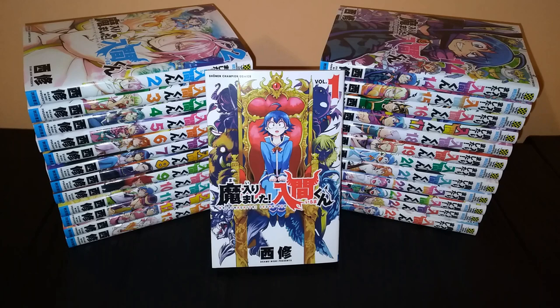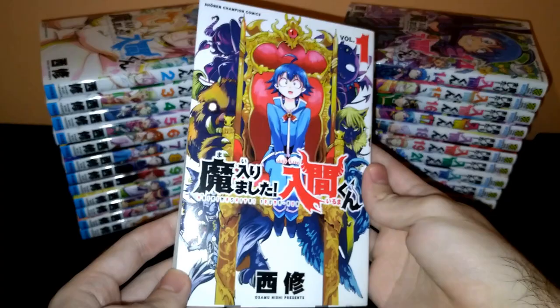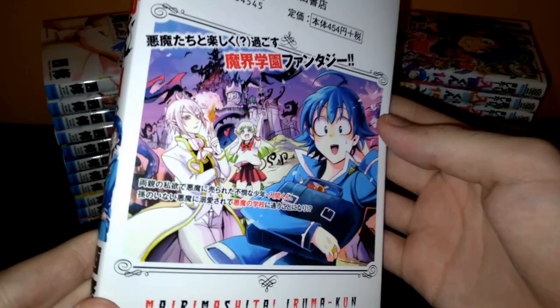This time around, I have volumes 1 to 25 from Welcome to Demon School, Iruma-kun. I will try to quickly go through the volumes, and then later on I will go more in-depth about the series and why it's so appealing.